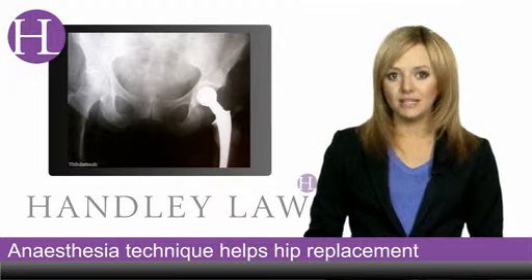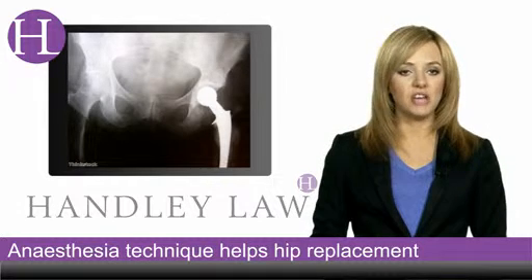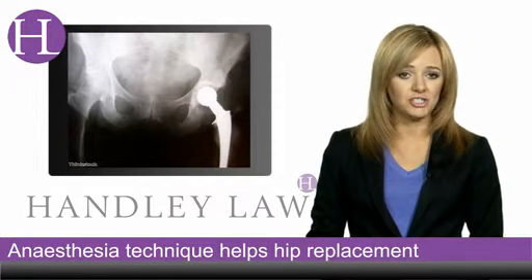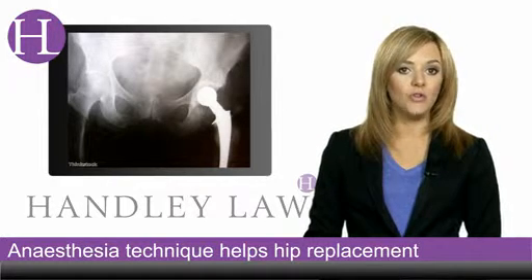In the US, over 90% of knee and hip replacement operations are conducted under a general anaesthetic, but the study found that using the regional method reduced the risk of heart problems by twofold for knee patients and more than threefold for those having operations performed on their hip.